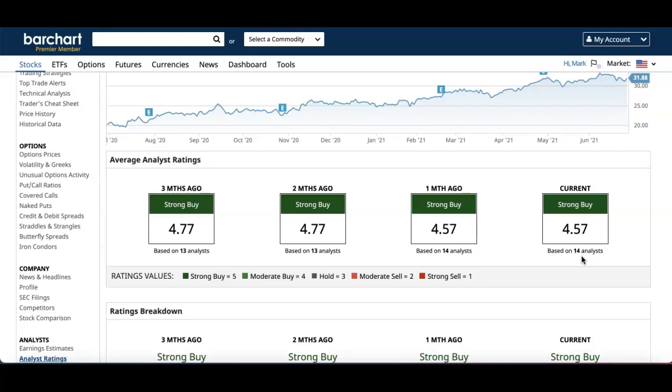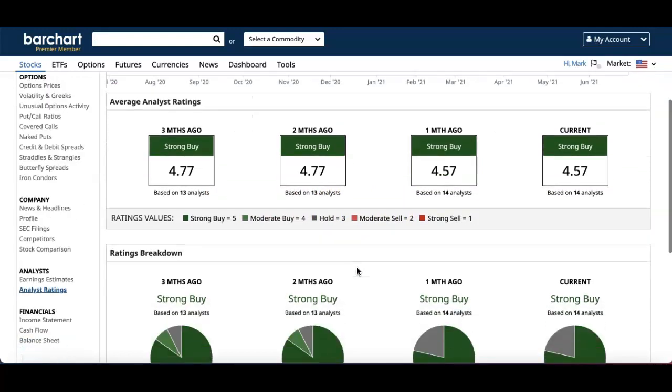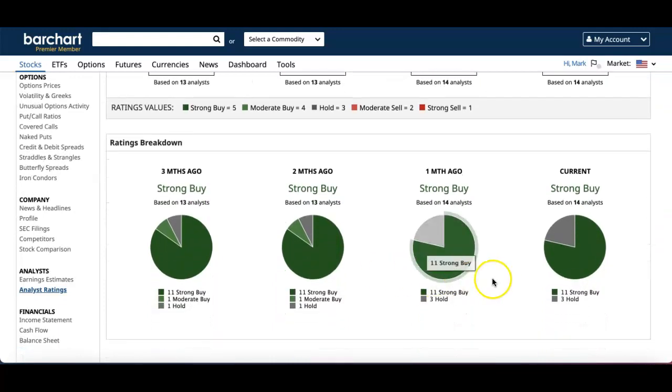Three months ago it was also a Strong Buy, so you can see from the chart it's been a Strong Buy for the past three months. Looking at the rating breakdown, it's been about 3 holds and 11 Strong Buys consistently over the past three months.